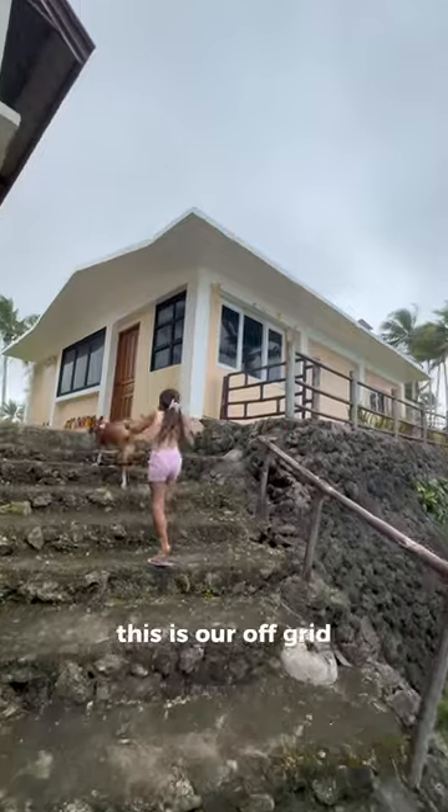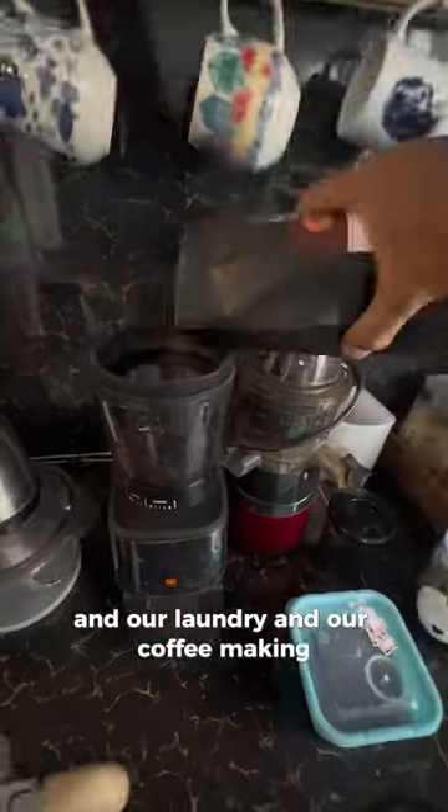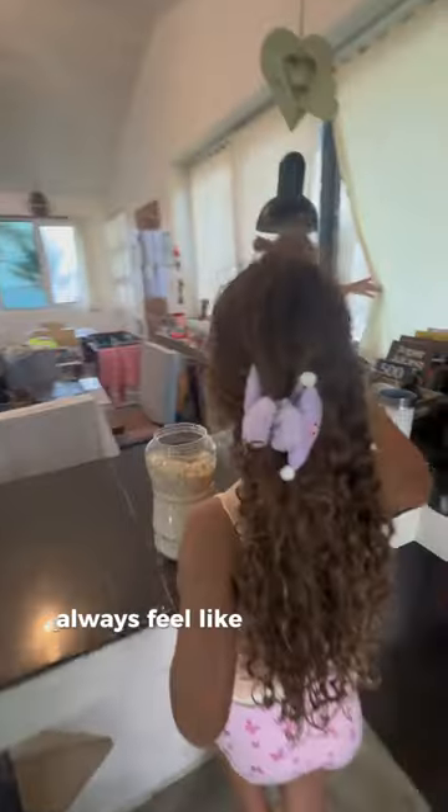This is our off-grid solar powered home. We've got all the creature comforts here and a fantastic view for our daughter to do her homeschooling, and for our laundry and our coffee making. Because we work from home it's nice to have all the creature comforts so we don't have to constantly feel like we need to be out.